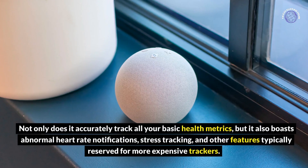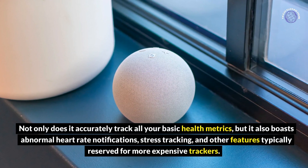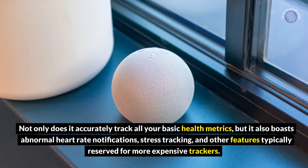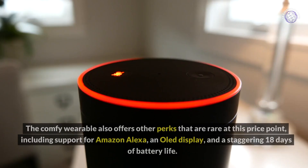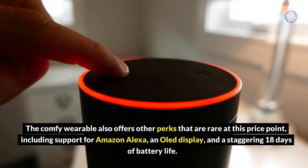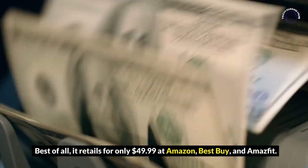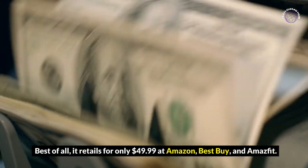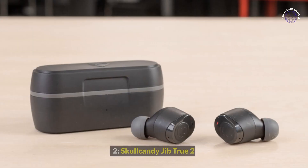It accurately tracks all your basic health metrics and also boasts abnormal heart rate notifications, stress tracking, and other features typically reserved for more expensive trackers. The comfy wearable also offers other perks that are rare at this price point, including support for Amazon Alexa, an OLED display, and a staggering 18 days of battery life. Best of all, it retails for only $49.99 at Amazon, Best Buy, and Amazfit.